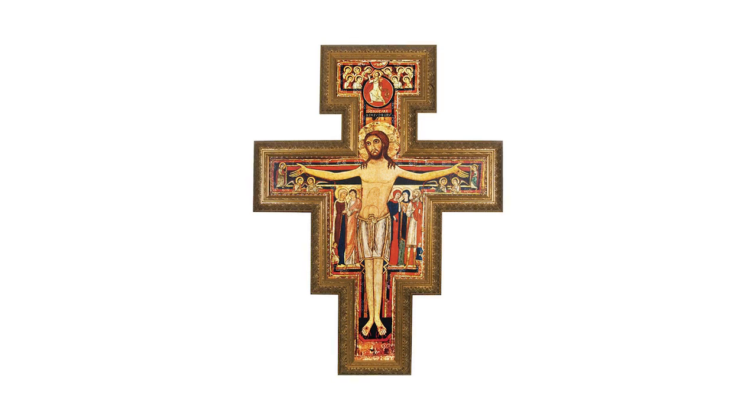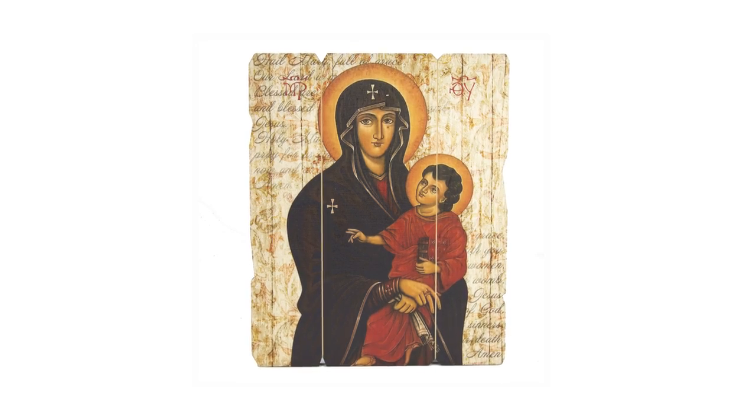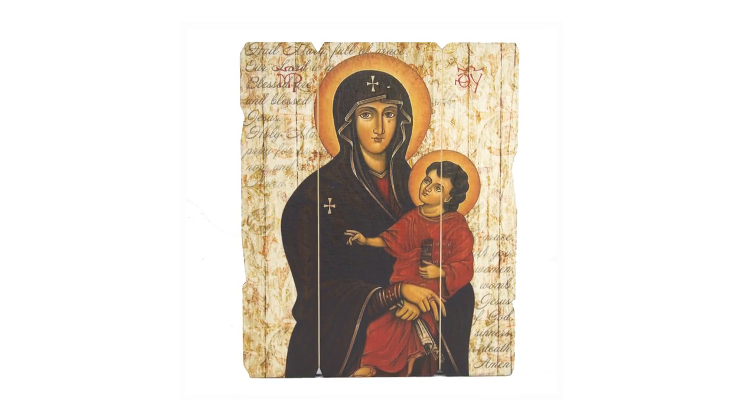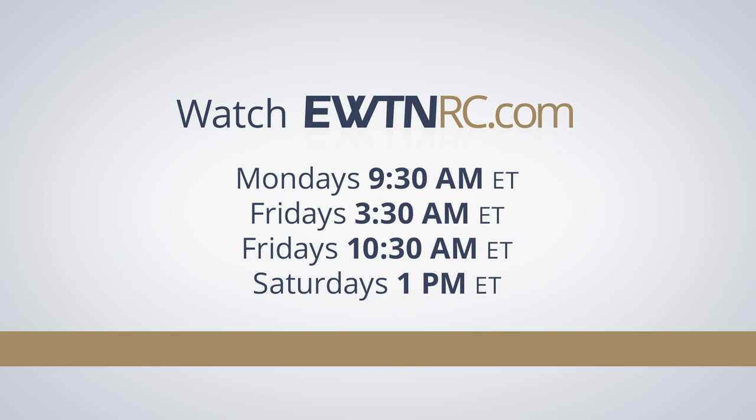Next time on EWTN Religious Catalog, we'll show you a new San Damiano Crucifix and several special plaques that feature the image of Mary and Jesus titled Salus Populi Romani. Well Debbie, it was certainly a great pleasure working with you today, and I hope you enjoyed this great episode of EWTN Religious Catalog. Now go out and go shopping on EWTNRC.com. Thank you so much for joining us, and have a blessed day.